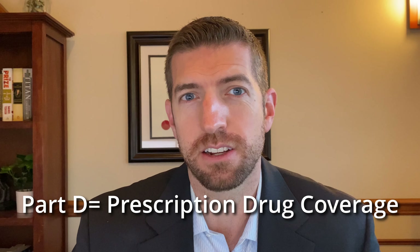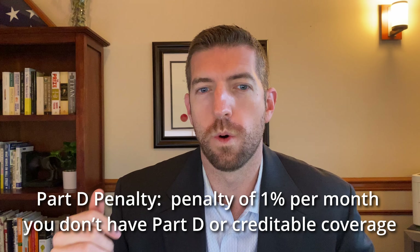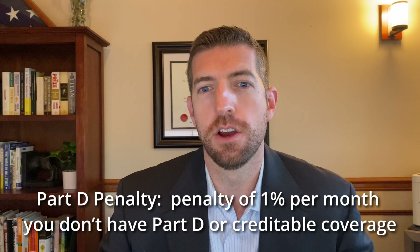Part D, which is for your prescription drug coverage, also has a potential penalty. You're going to pay an extra 1% per month that you don't have Part D or creditable coverage. Some people think they don't need prescription drugs, so they only sign up for Parts A and B and don't sign up for Part D. Then, a few years down the road, they realize they do need some coverage.